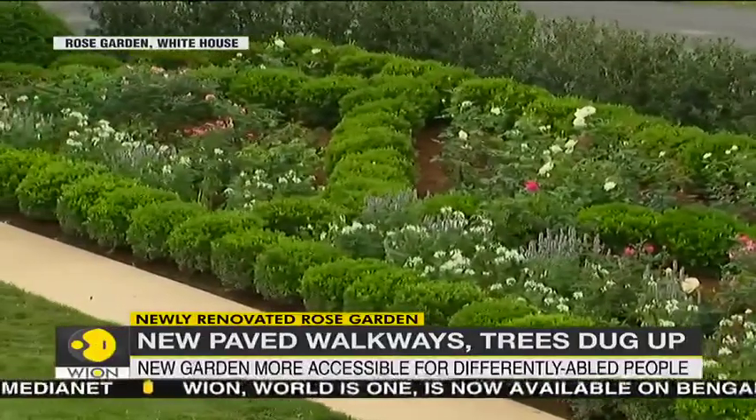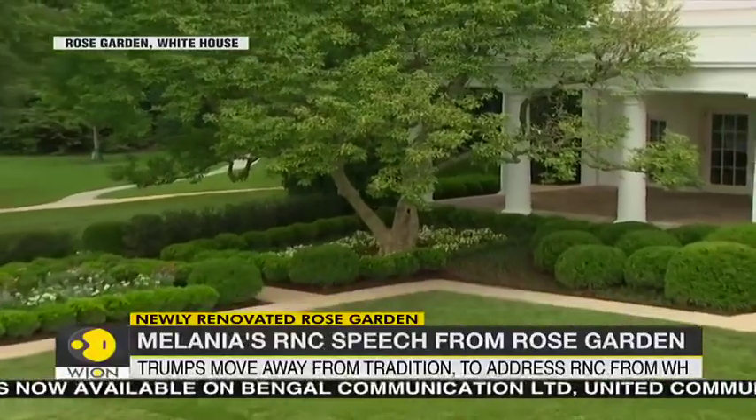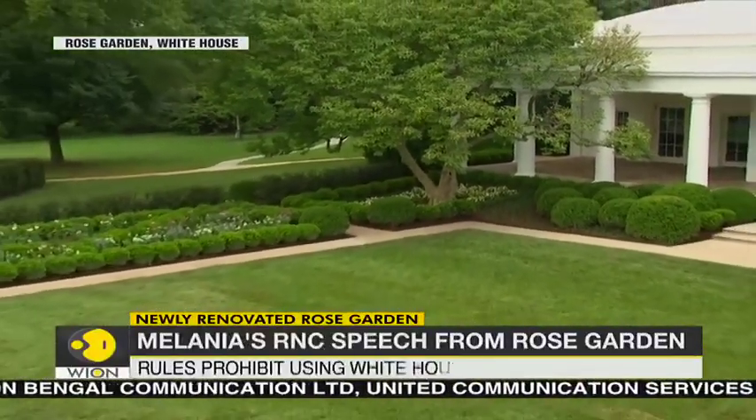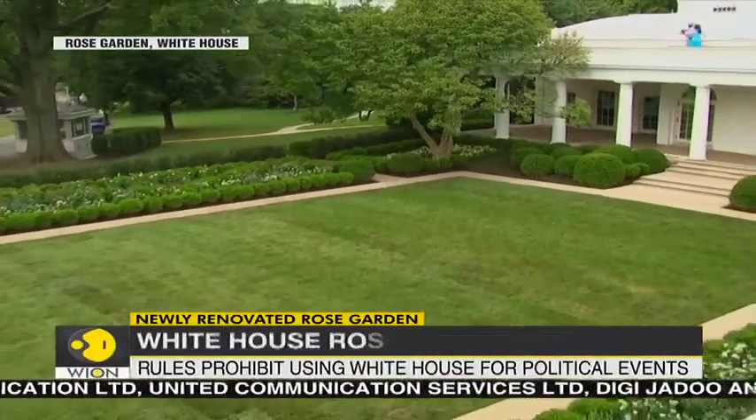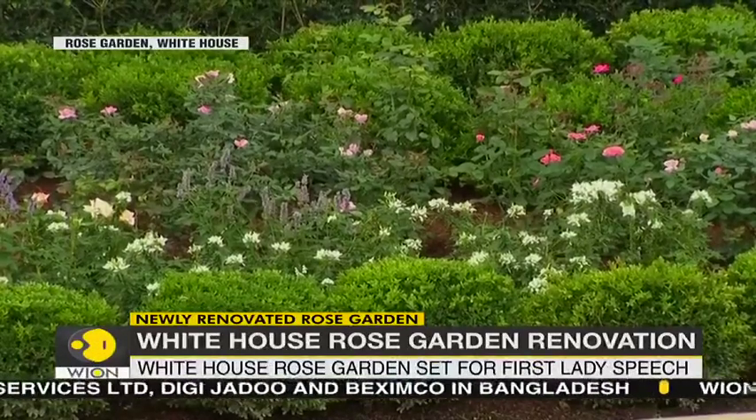President John F. Kennedy was the first one who commissioned the garden in 1961. The garden also includes taller white roses which were in honour of the first papal visit to the White House by Pope John Paul II in 1979.